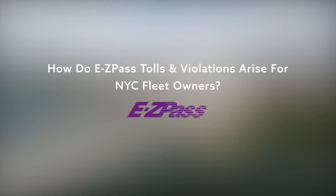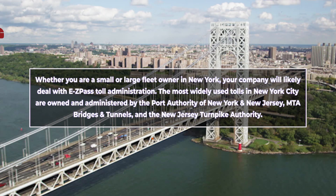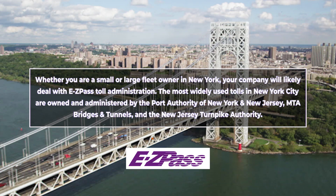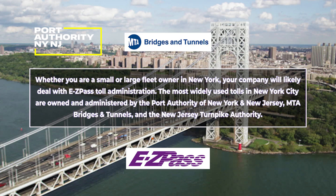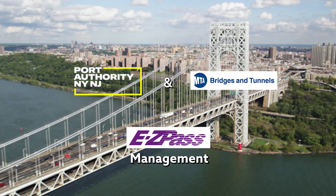How do EasyPass tolls and violations arise for New York City fleet owners? Whether you are a small or large fleet owner in New York, your company will likely deal with EasyPass Toll Administration. The most widely used tolls in New York City are owned and administered by the Port Authority of New York and New Jersey, MTA Bridges and Tunnels, and the New Jersey Turnpike Authority. This video will focus on Port Authority and MTA EasyPass management.